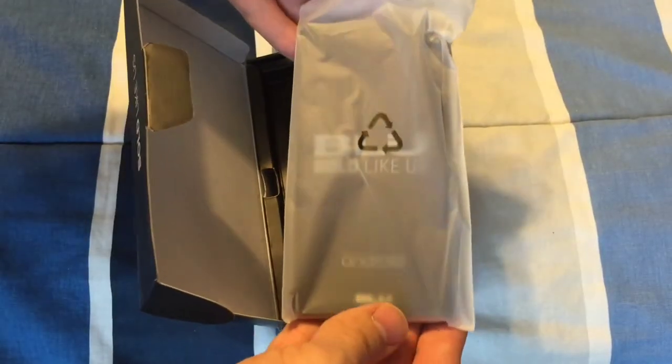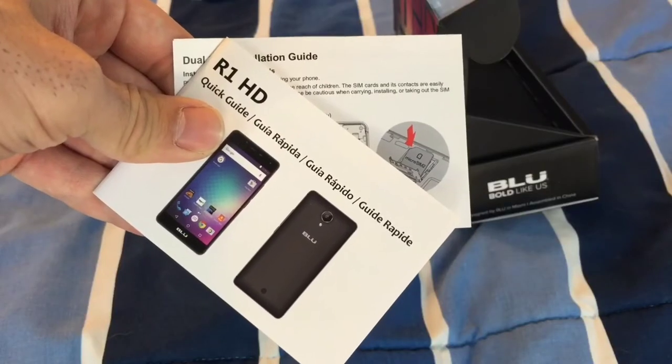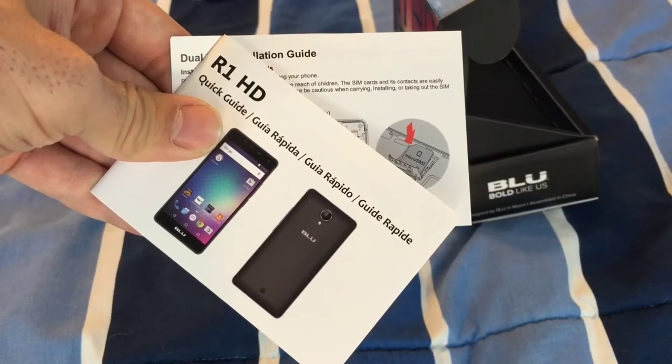In the box, the first thing we see is the phone wrapped in a plastic bag. Underneath that we'll find a micro USB cable along with a detachable wall adapter rated at 5 volts at 1 amp. Below that there's the standard warranty and health and safety literature that most of us aren't going to read.